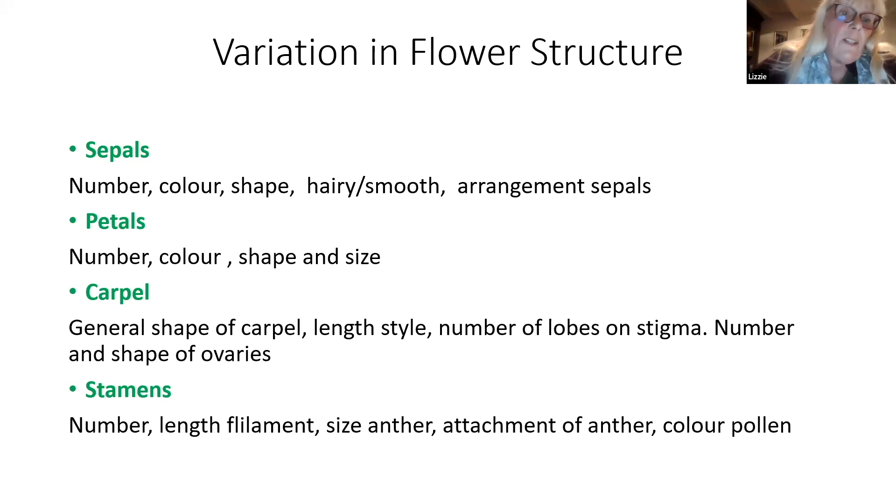The carpel - remember that's the female part, stigma, style and ovary - can look so different, even on those two flowers I've just shown you. The carpel was so different in that second flower to the first one. Stamens can vary in the number and the length of the filament too.